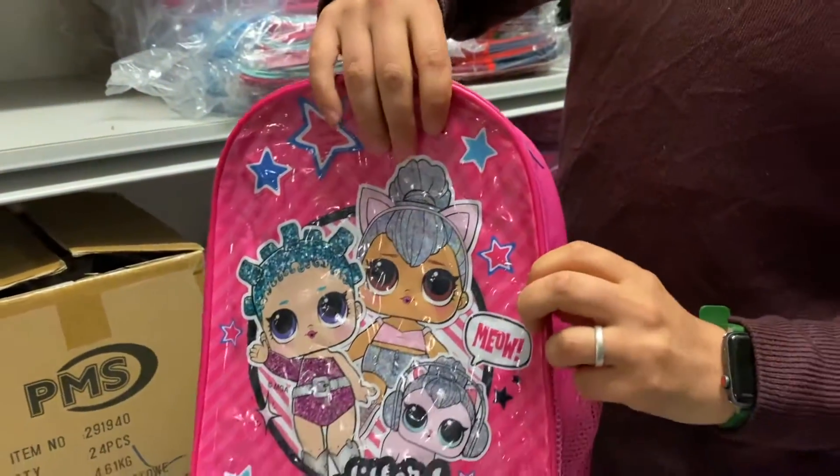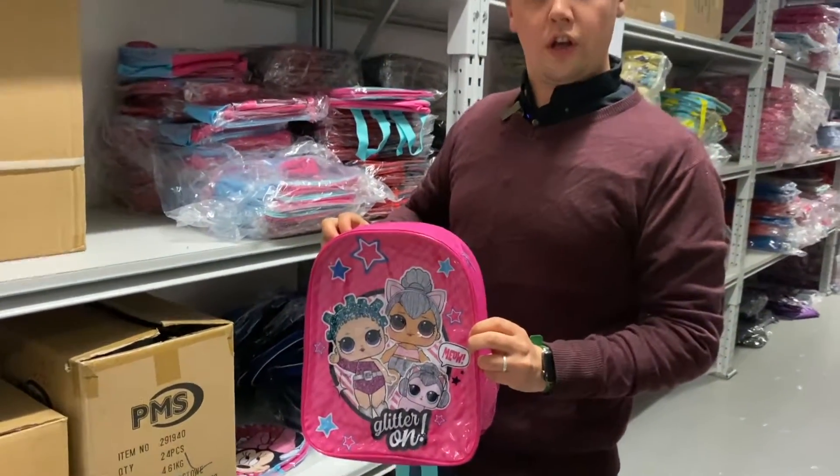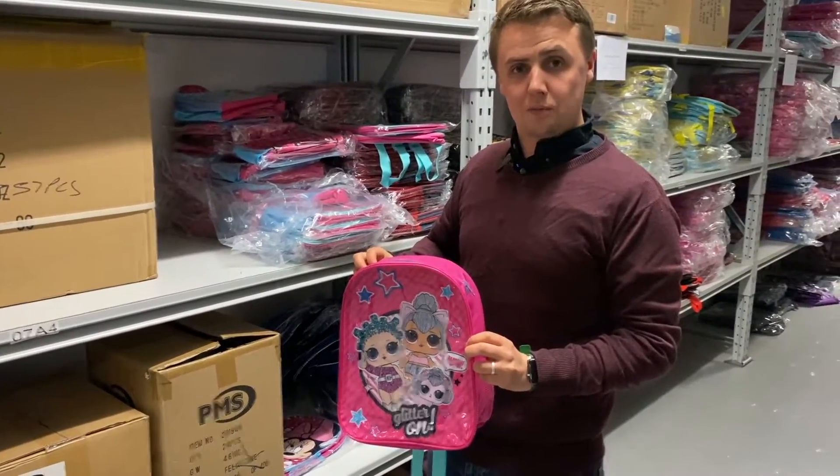The measurements of the bag are approximately 30 by 24 centimeters, and they're ideal for storing your lunch and any additional stationery. To view the price, please check out the description on the website.